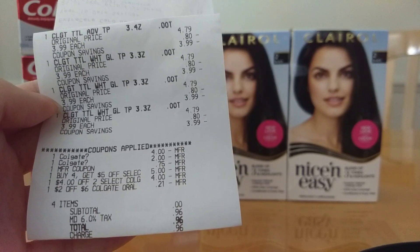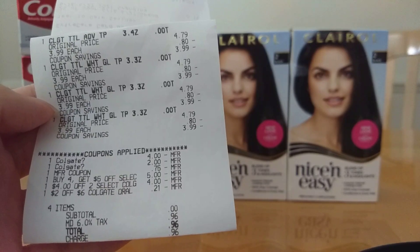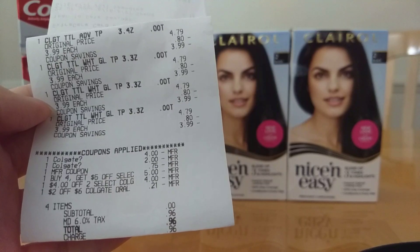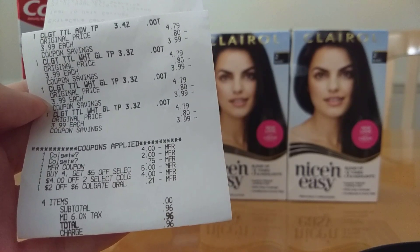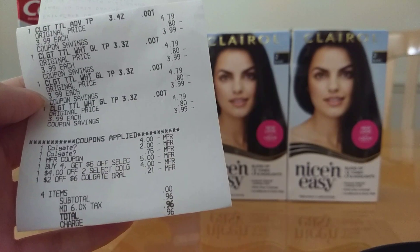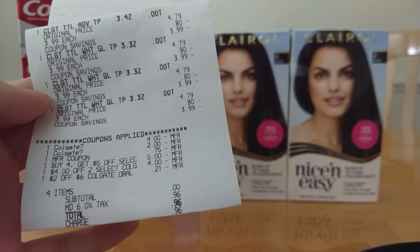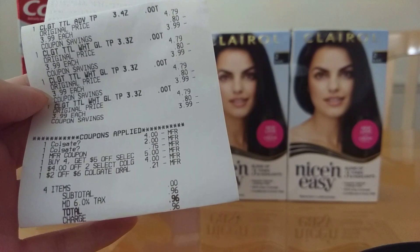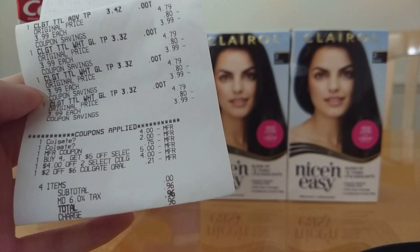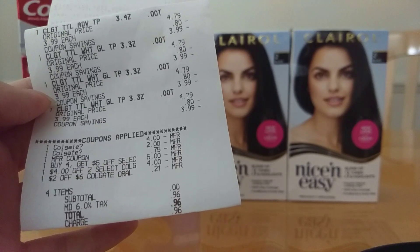The $2 off 6 CRT did not come off at first. He had to scan it, void it, and redo it. Then the $5 off 4 instant coupon from this week, the $4 off 2 instant coupon from last week, and the $2 off 6 adjusted down to 21 cents. He did something so the $2 off 6 would come off — I wasn't planning to use the printable, but that's why I handed it over. It all came off and I just paid taxes.